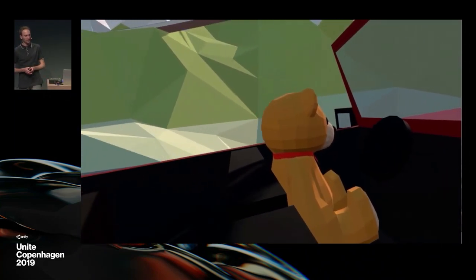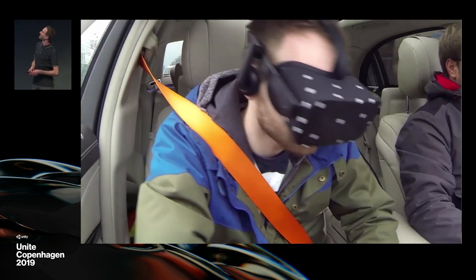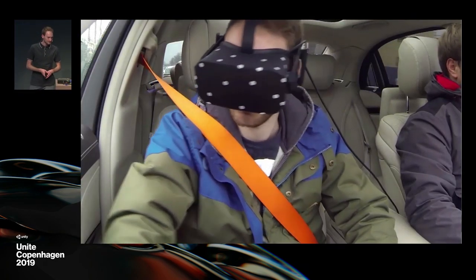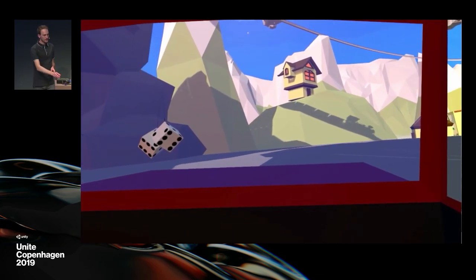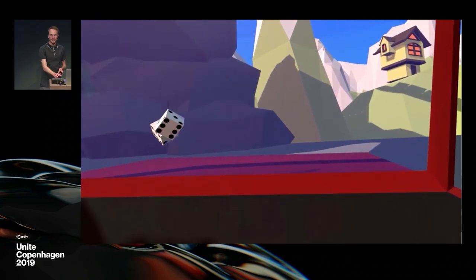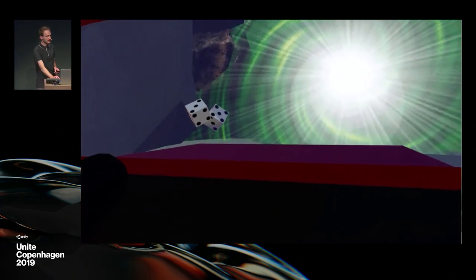We had some kind of portals in there where you can switch the environment. Back then it was only VR because it's easier to handle in a driving car, but there are ideas for AR use cases as well.